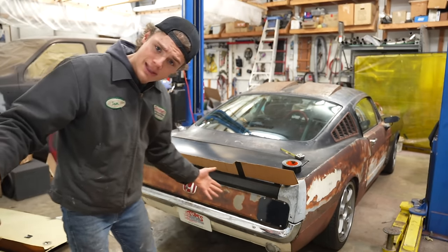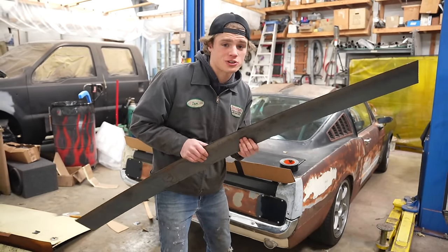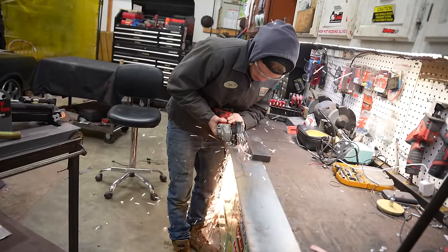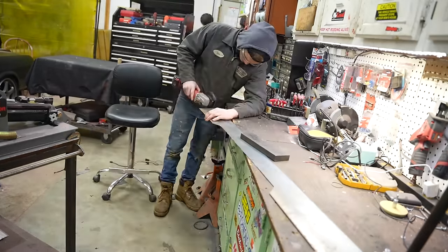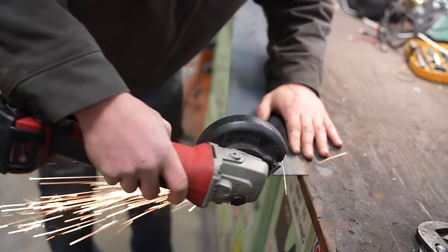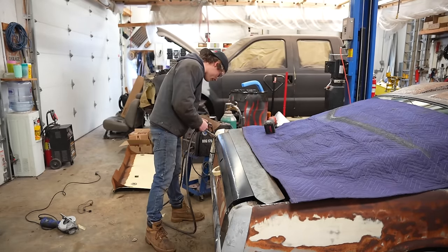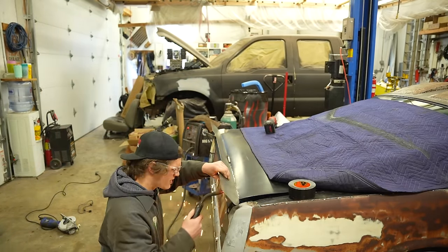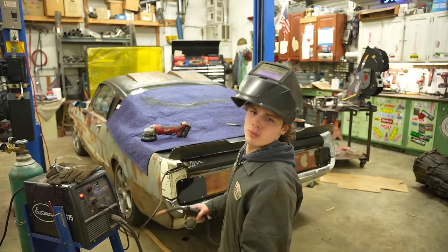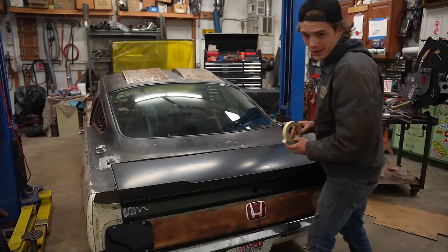If you want to watch me build this without the 3-second time lapse, subscribe to my Patreon in the description. Anyways, let's make it out of metal — it's going to look so freaking cool. Here we have a nice thick 16-gauge piece of sheet metal that's almost cut out to shape, so I'm just going to trace the cardboard template and make it out of this. I'm pretty much just going to go for it and start tacking. I like how this is looking so I'm just going to throw some more tacks on it and then get creative.